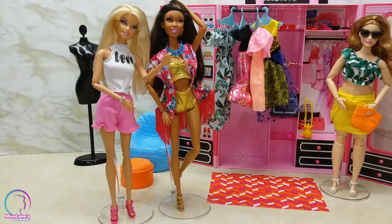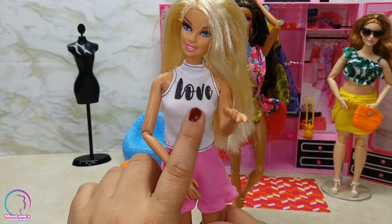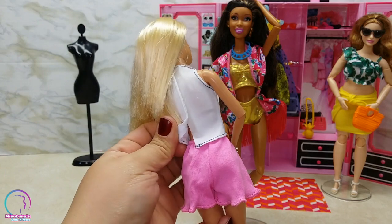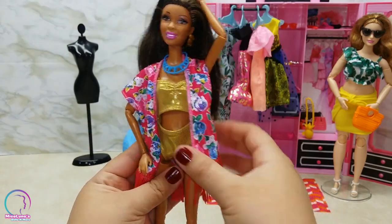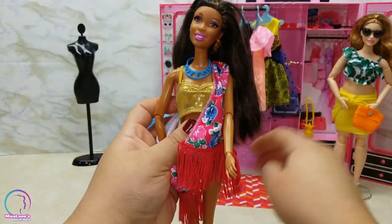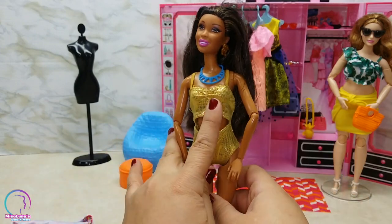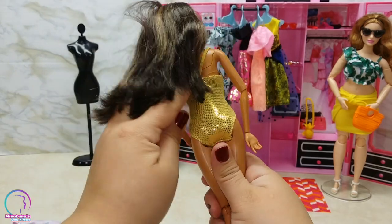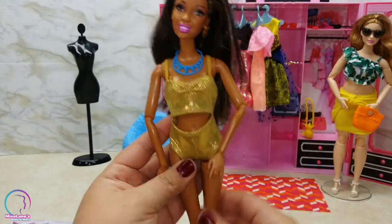Next we have two outfits: one is a swimsuit with a kimono jacket, and the other I'm not sure whether it's a pajama and a shirt, but the shirt says 'love' on it and has a ruffle bottom with pretty stretchy material. The kimono is so adorable — I love the fuchsia pink with the floral print and the fringes on the bottom, it's my favorite. The swimsuit is a gold tone with a cutout in the front and a crisscross back. It's cute but it's kind of big for this Barbie, so I think it fits the curvy size Barbie better.